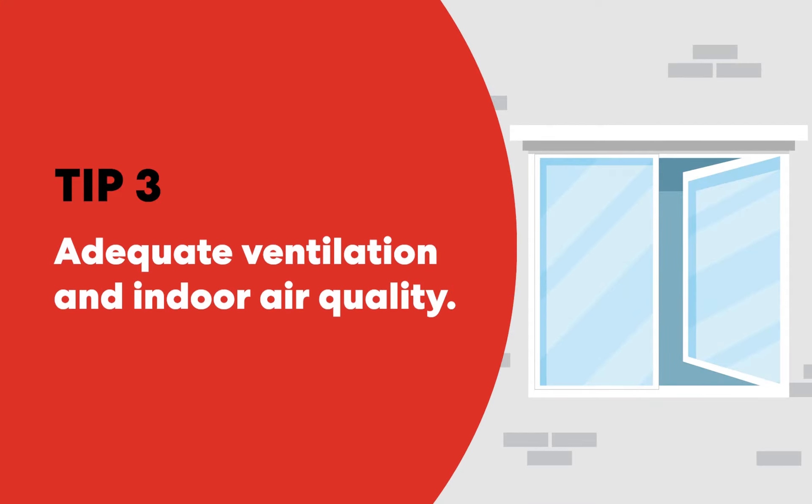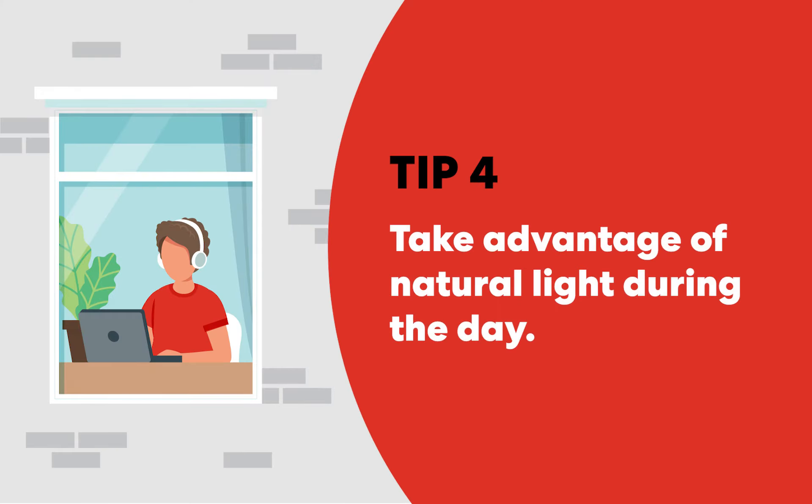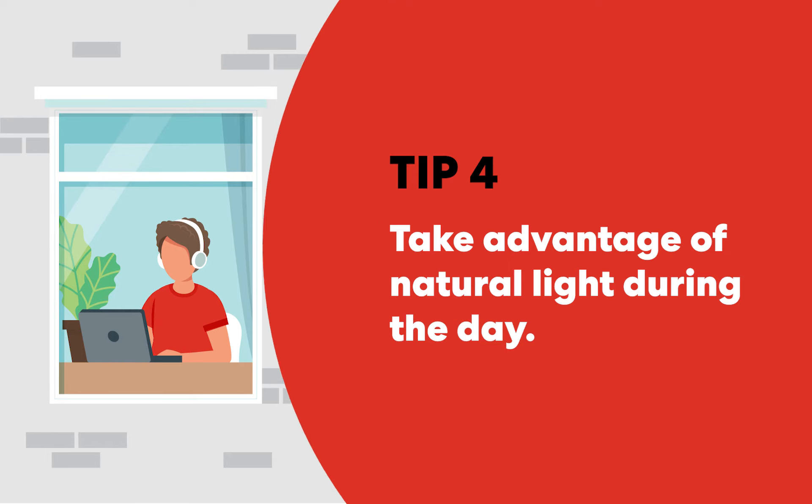Adequate ventilation helps reduce the number of indoor air pollutants like smoke and dust, limits moisture from building up, and prevents mold from growing. Take advantage of natural light during the day instead of relying on overhead lights when possible, and use energy-efficient light bulbs throughout your home.